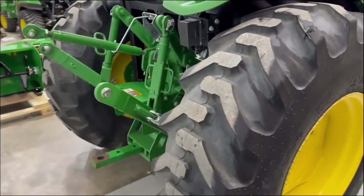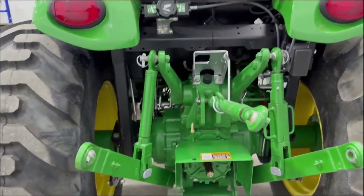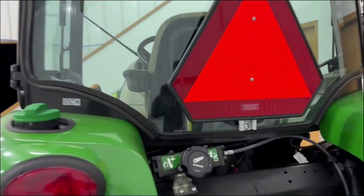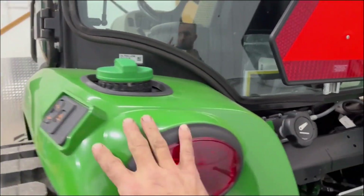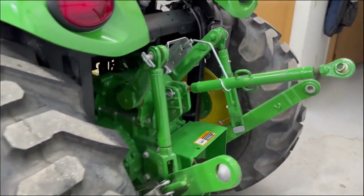Category one three-point drawbar, center link — you can raise and lower your three-point hitch and move the tractor forward and back to help with hooking up implements.